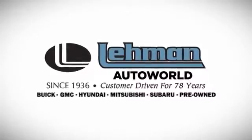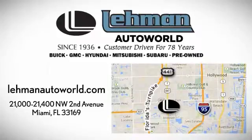Call, click, or stop by. We are located on the Dade-Broward County Line between I-95 and the Turnpike on 441 and County Line Road.